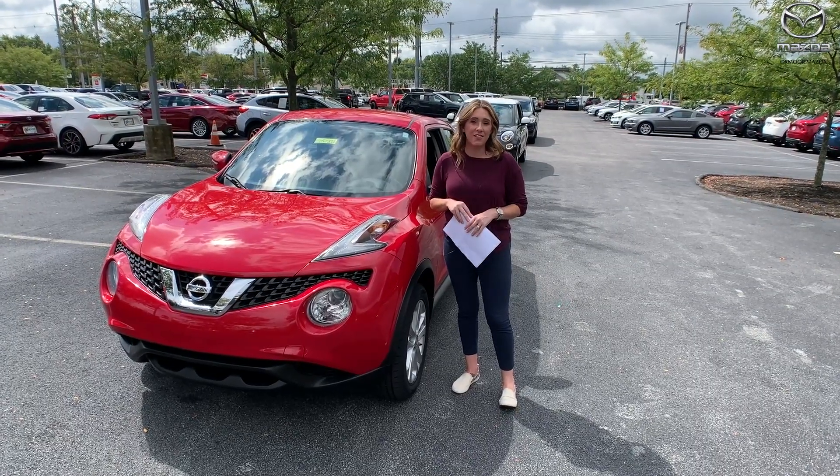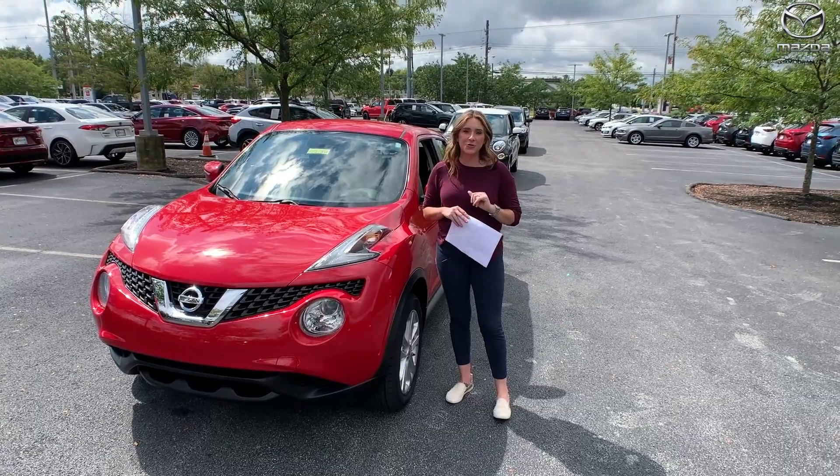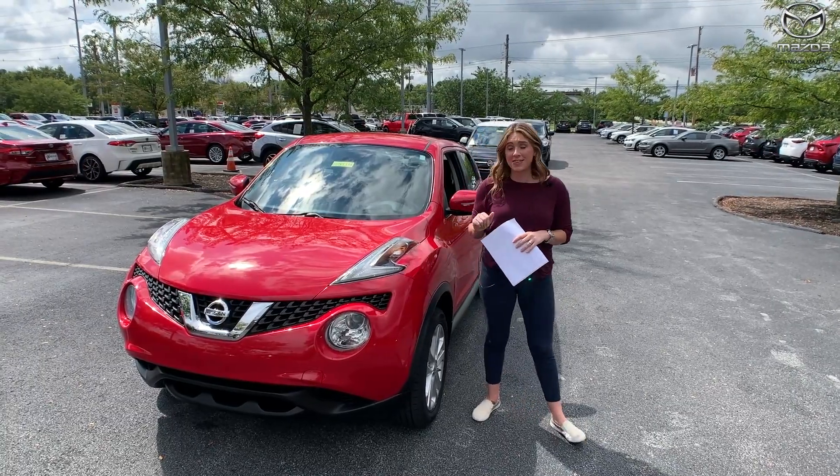Hello everyone, it's Gabrielle, and today I'm here at Oxmoor Mazda for our Pre-Owned Vehicles of the Week. Now we have three vehicles we're going to talk a little bit about, so let's go ahead and start with the Nissan.